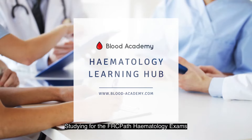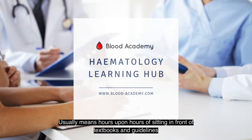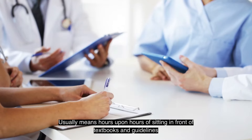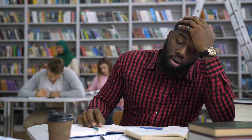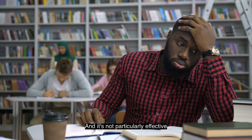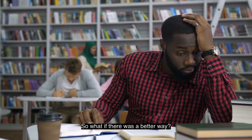Studying for the FRC-PATH haematology exams usually means hours upon hours of sitting in front of textbooks and guidelines. It's slow, it's draining, and it's not particularly effective. So what if there is a better way?